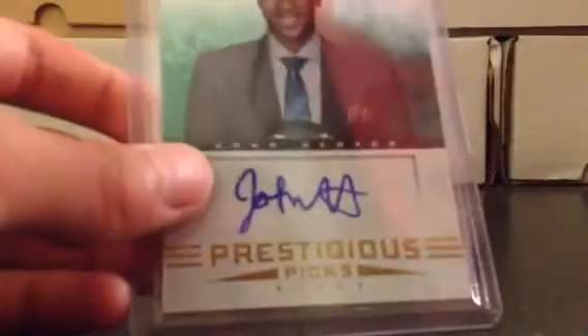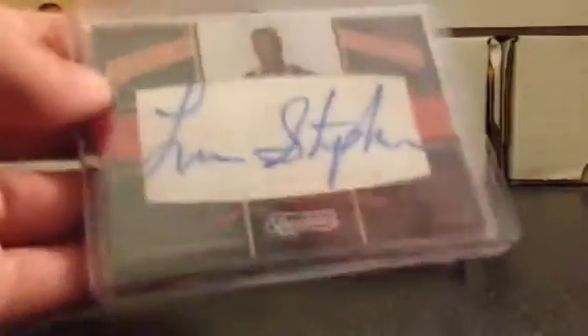John Henson Auto — I'll probably do this for like five dollars. Kelly Olynik Red Prism Auto, Rookie, numbered 60 of 99 — I'll probably do this for like five dollars. Lance Stevenson Timeless Treasures Rookie Auto, numbered 34 of 299 — I'll do this for like five dollars too.